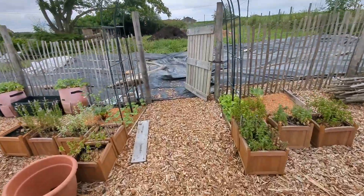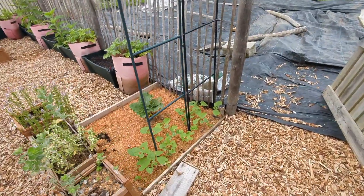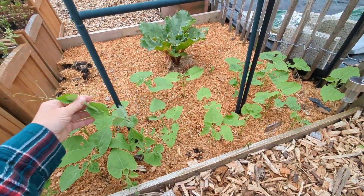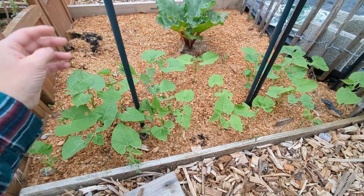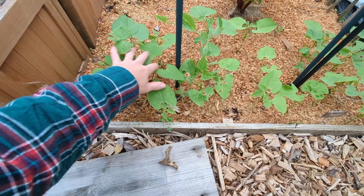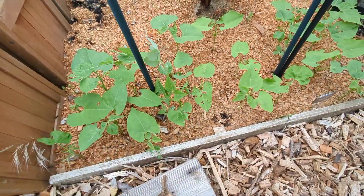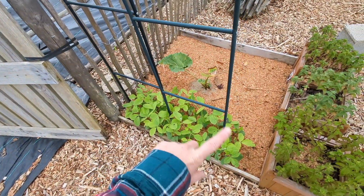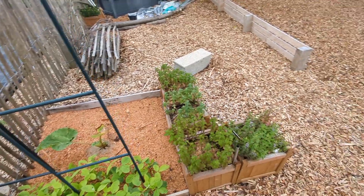Up here we have my soybeans and some other bean growing. This is one of my snap peas — I thought they all died because they got eaten, but apparently that one survived. The rest of these are some other type of bean or pea. These are definitely soybeans — edamame is here — and the replacement rhubarb is looking pretty good.